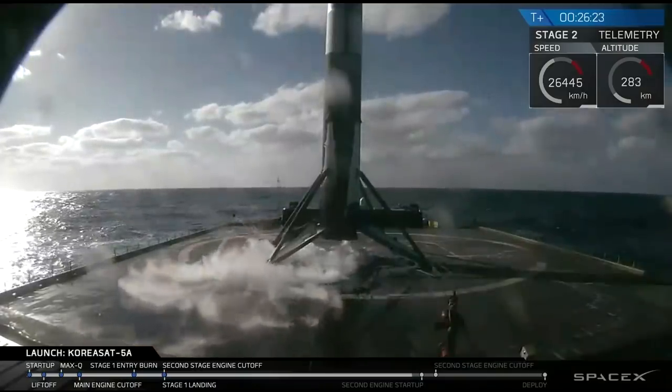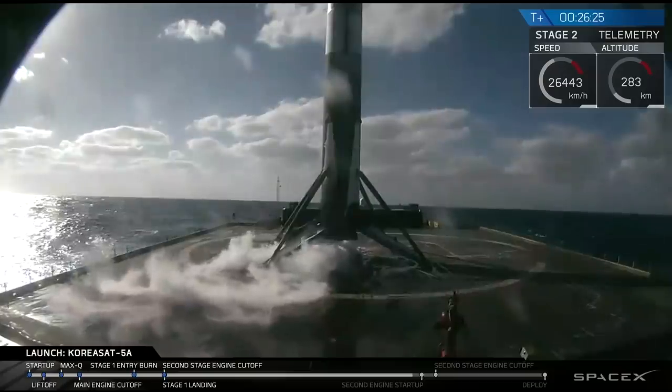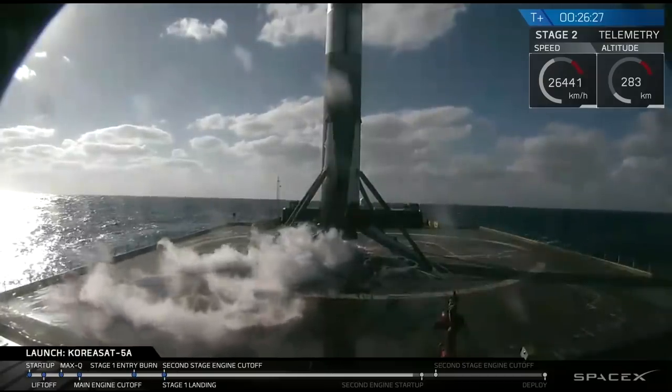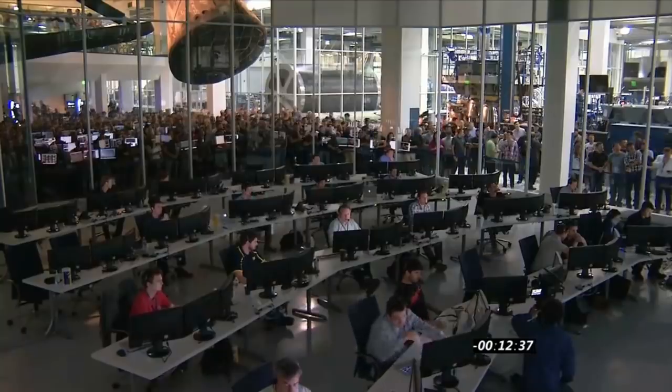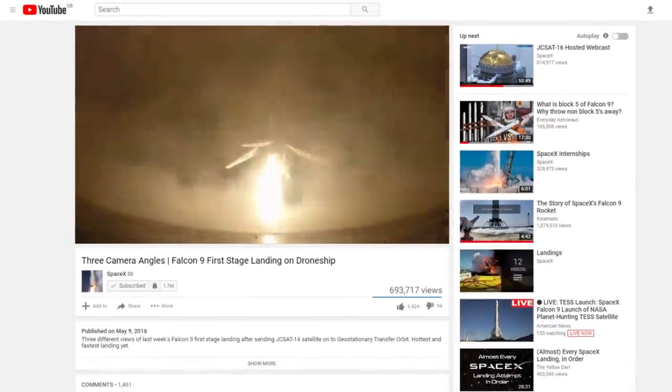Once the rocket has landed and the vibrations have dissipated, the video feed should reappear. During this period of time, the footage is recorded and will be sent back as soon as the drone ship regains connection with the satellite. Not only does this ensure that the engineers can analyze each landing, it also means that SpaceX can upload the footage after the broadcast for everyone else to watch.